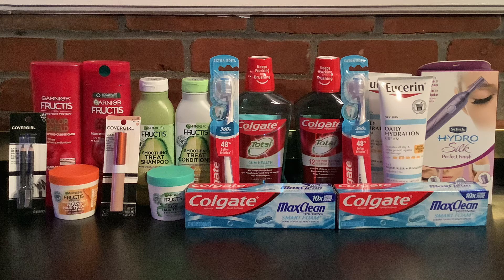Here's what I got back: I got $4 in ExtraBucks for the Colgate toothpaste, $10 back for the Colgate mouthwash and toothbrushes, $5 back for the Garnier Fructis Treat shampoo — that promo is also on the Whole Blends — $5 back for the Schick Hydro Silk trimmer, $10 back for the spend $20 on Eucerin, and $6 back for the purchase of two CoverGirl products.